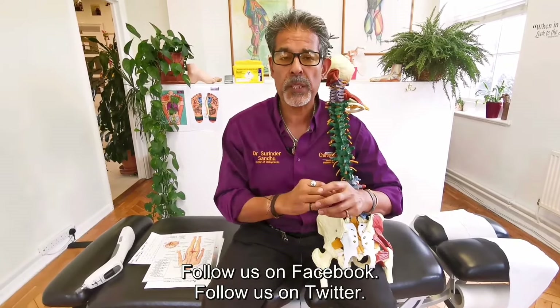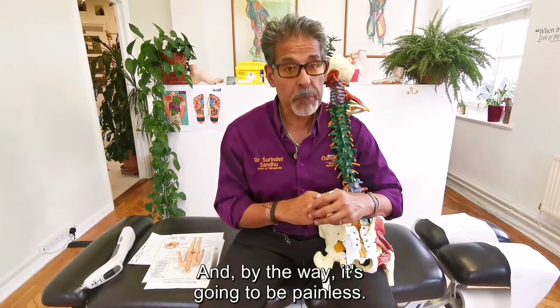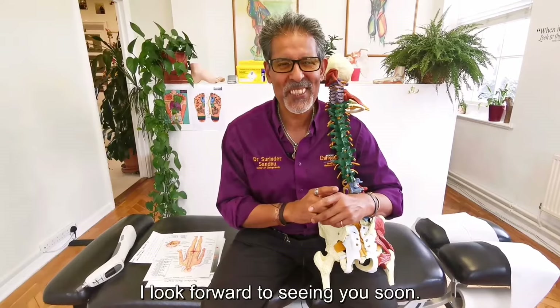Follow us on Facebook, Twitter, and Instagram. I look forward to seeing you, and by the way, it's totally painless. I look forward to seeing you soon. Take care. Bye-bye.